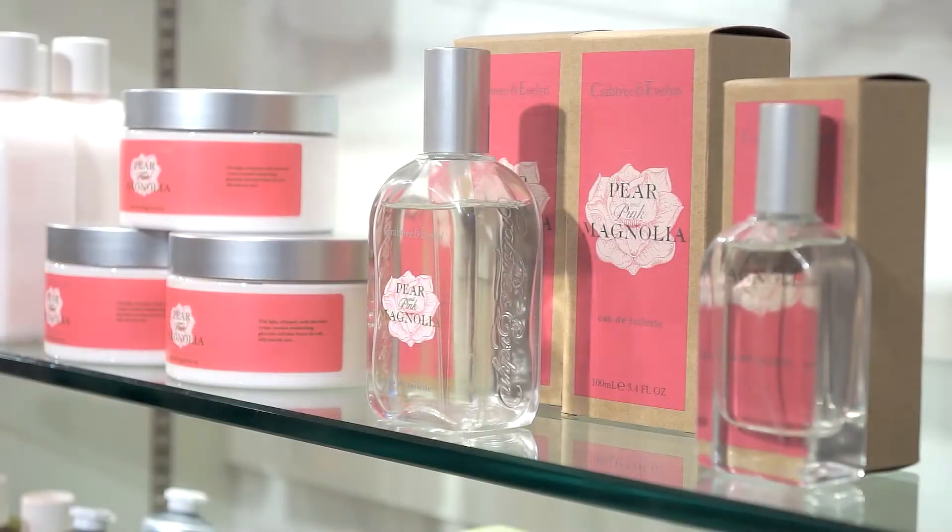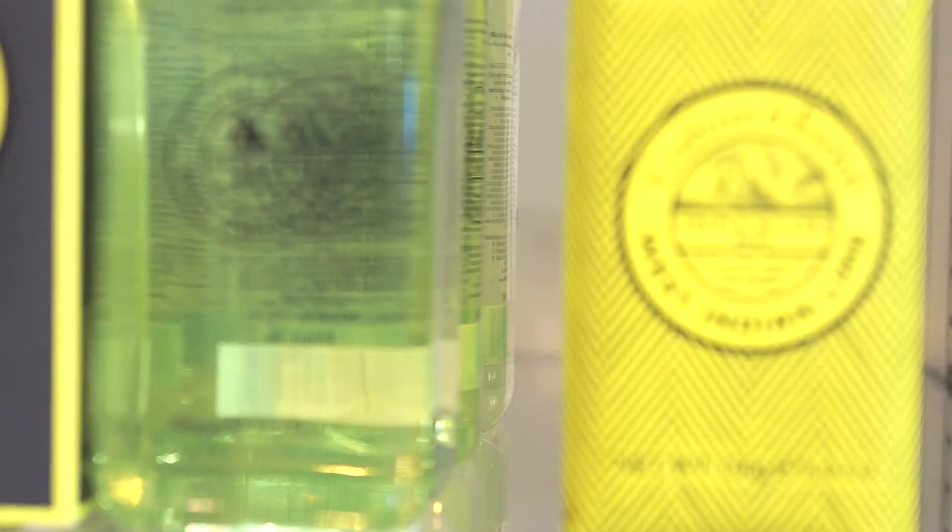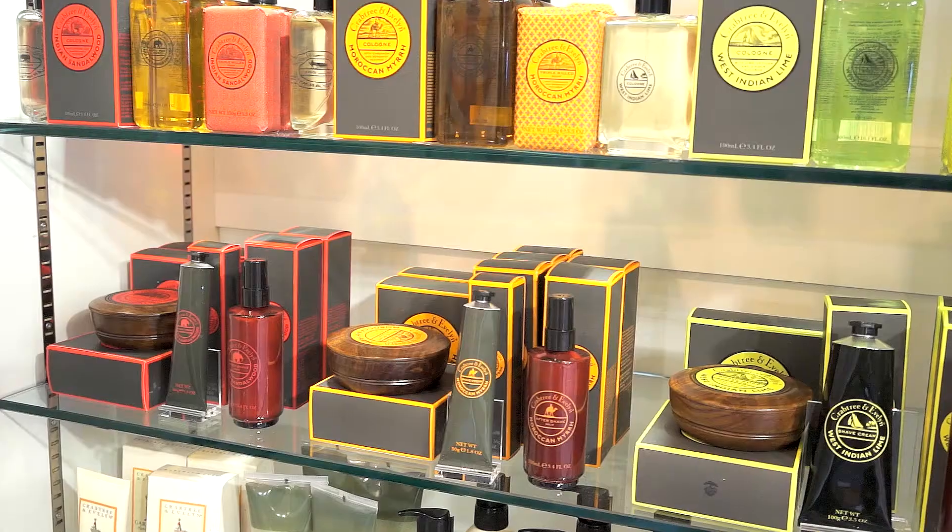We also have a Caribbean Island Wildflowers launching, a beautiful Pear and Pink Magnolia range launching, and a stunning men's range where we're doing a bit of work on our current ranges and also introducing some new ones, just in time for Father's Day.